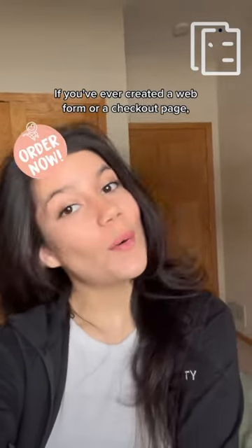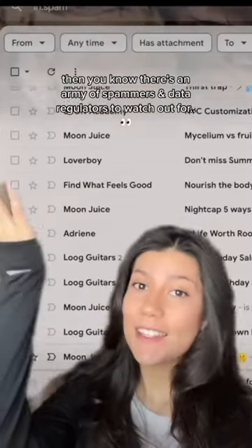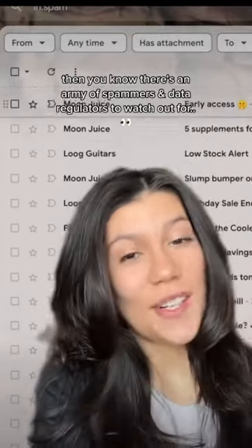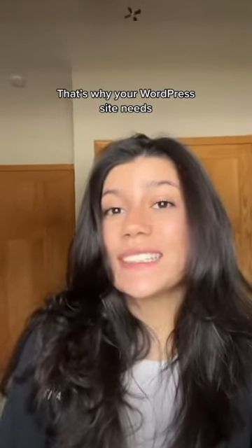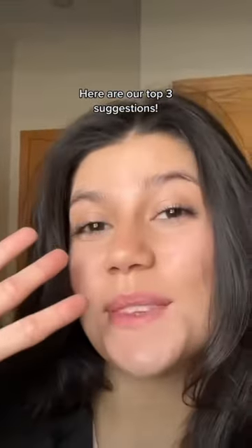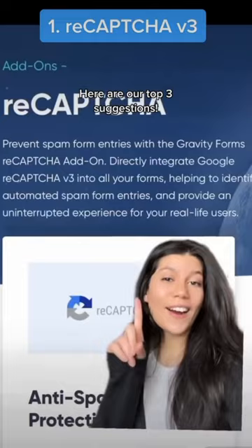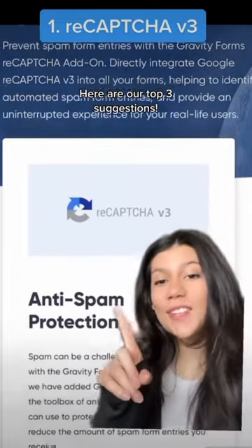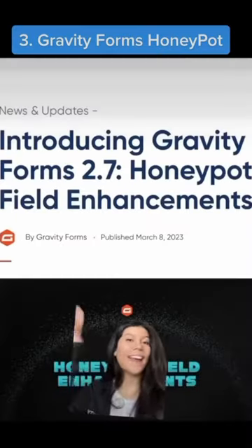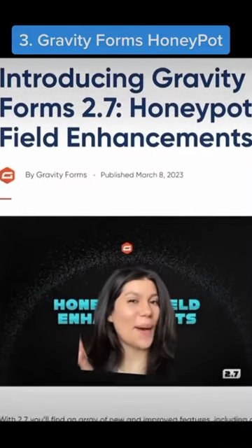If you've ever created a web form or a checkout page, then you know there's an army of spammers and data regulators to watch out for. That's why your WordPress site needs anti-spam protection. Here are our top three suggestions: our add-on for reCAPTCHA version 3, our add-on for Akismet, and our newly enhanced honeypot feature.